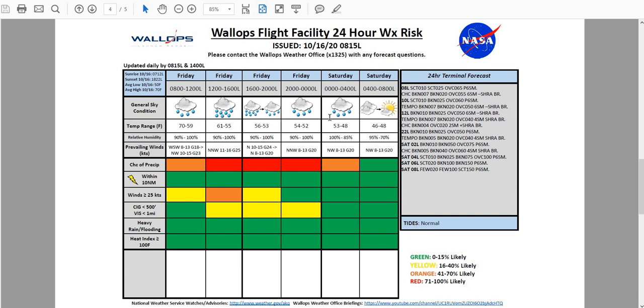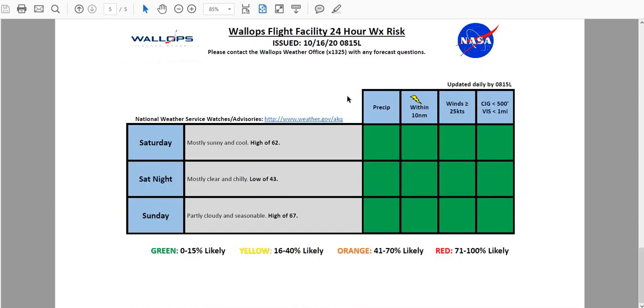We are seeing tides normal along the Delmarva Atlantic coast this morning. For tomorrow, we're going to be looking at mostly sunny skies with a cool high of around 62. Saturday night, it's going to be mostly clear and chilly, low all the way down to 43, as we have some good radiational cooling setting up. And then Sunday, we'll see partly cloudy skies, with southerly winds trying to return and helping to bump those temperatures up a couple degrees to near 67. That will do it for your Daily Operations Weather Briefing. Have a great day.